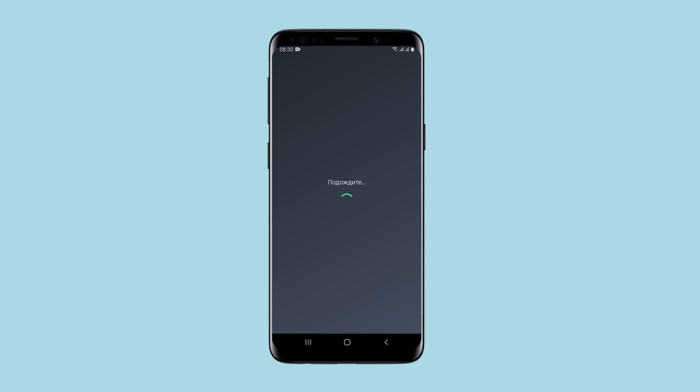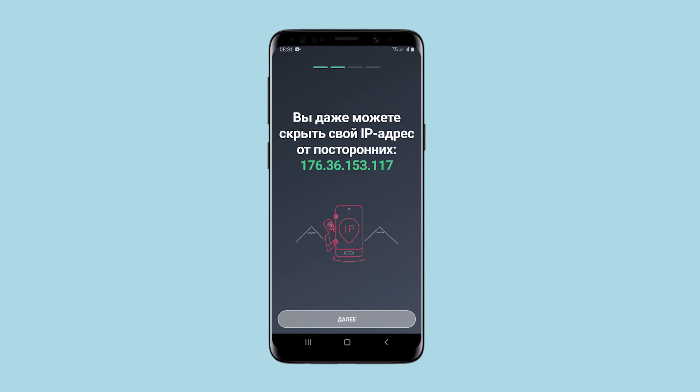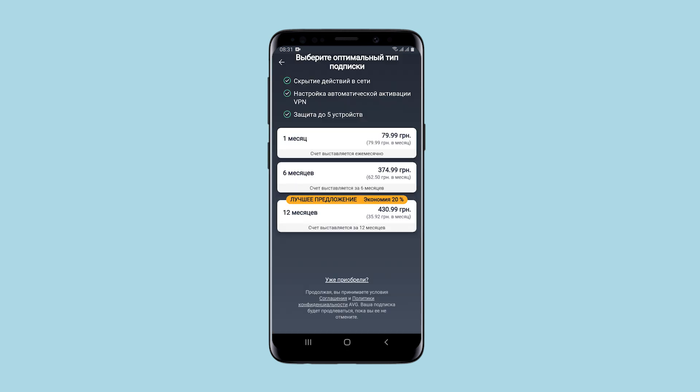When you launch the application, you're immediately made aware of how many benefits you will receive by using it — how you can hide your real IP, and so on. Having learned about all this, you're immediately offered to sign up for a paid subscription, without even showing you the actual capabilities of the service.